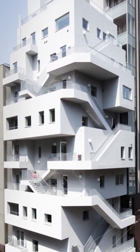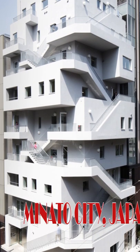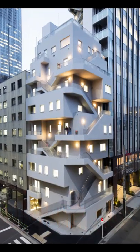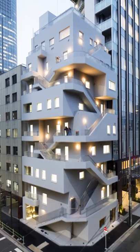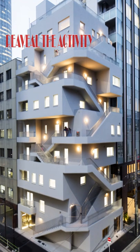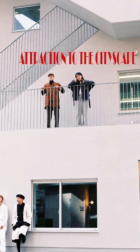This unique office building is situated in Minato City, Japan. Its front face is wrapped by an emergency staircase. The idea behind this was to create a new presence that reveals the activities of people within the building, adding attraction to the cityscape.